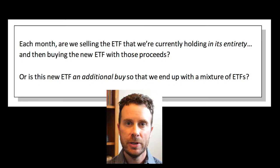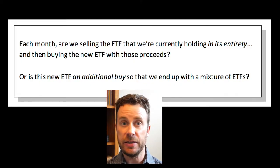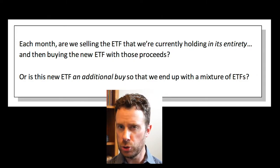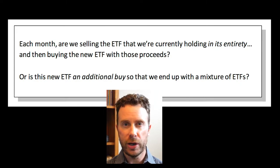Here's a question we get quite a bit. Each month, are we selling the ETF that we're currently holding in its entirety and then buying the new ETF with those proceeds? Or is this new ETF an additional buy, so that we end up with a mixture of ETFs?